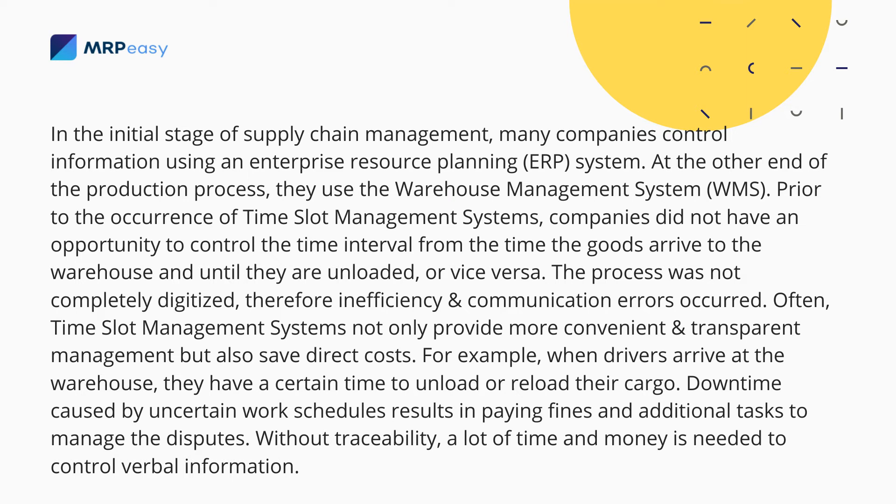Often, time slot management systems not only provide more convenient and transparent management, but also save direct costs. For example, when drivers arrive at the warehouse, they have a certain time to unload or reload their cargo. Downtime caused by uncertain work schedules results in paying fines and additional tasks to manage the disputes.